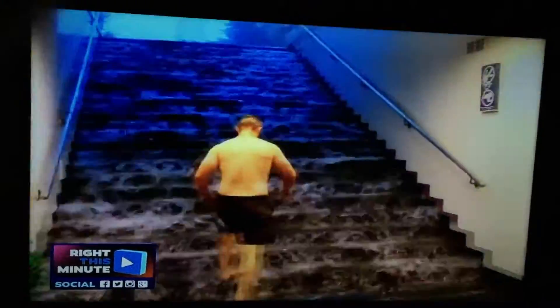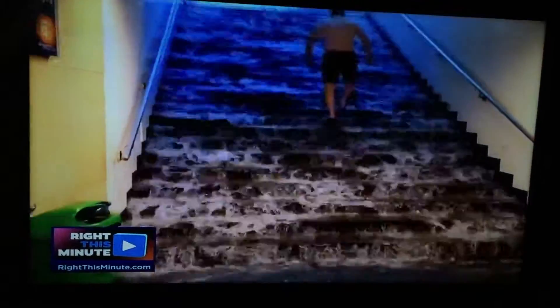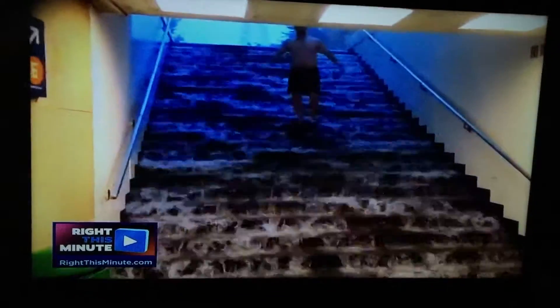And why is this guy already in a swimsuit? People are just making the best of this situation — what better opportunity for a fantastic status update than posing with this flooded staircase.